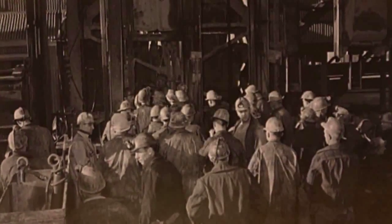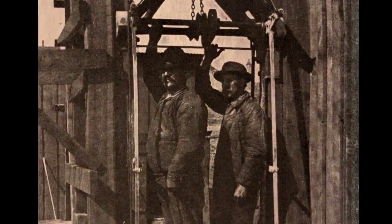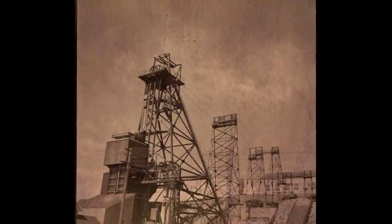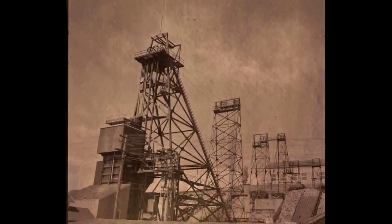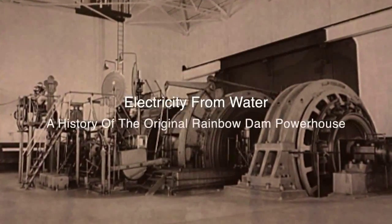In the late 1800s, copper was the leading industry in Montana. With the demand for copper wire growing very fast, the mines in Butte and the smelters in Great Falls and Anaconda relied on ample, inexpensive and renewable hydroelectric power, making electricity out of water.